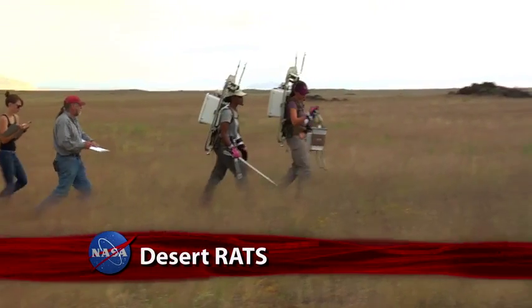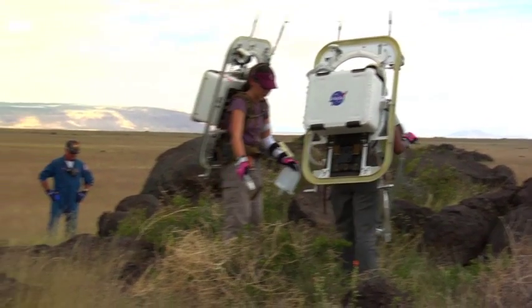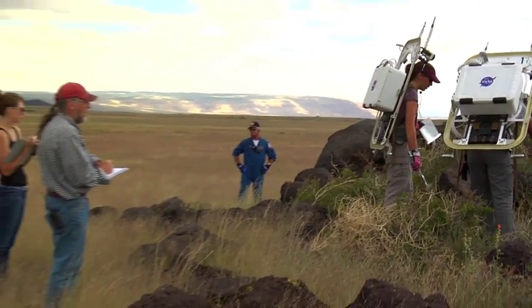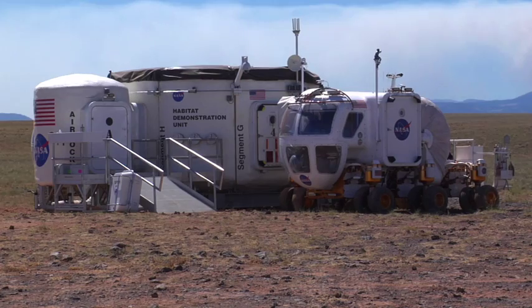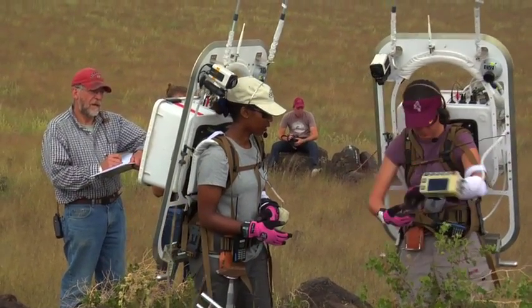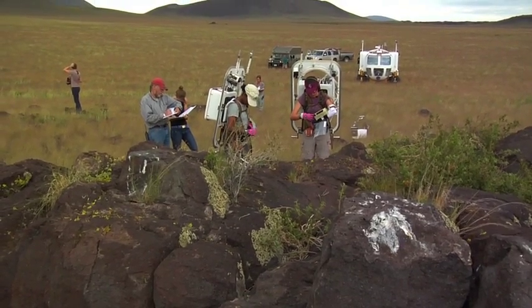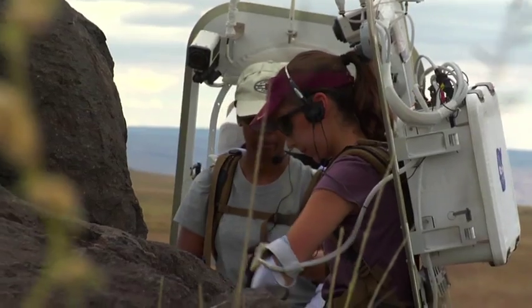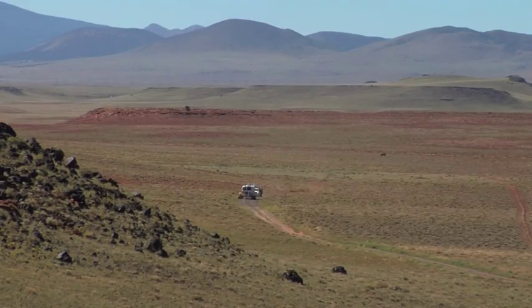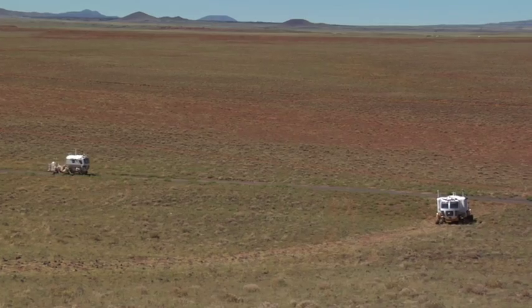A NASA-led team made its 13th trip to the desert as part of the research and technology studies Desert RATS. This year they tested rovers, robots and habitats that could be used in future space missions. Desert RATS gives engineers, astronauts and scientists an opportunity to assess hardware and concepts in locations representative of the harsh conditions found in space. This year's testing location was chosen by the public from online postings on NASA's website.